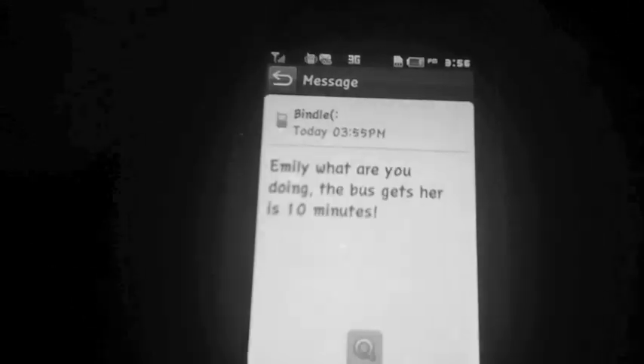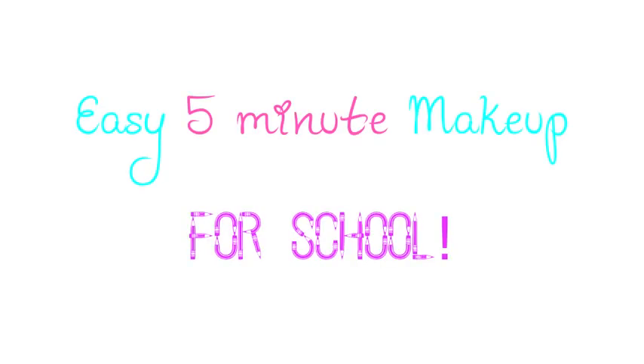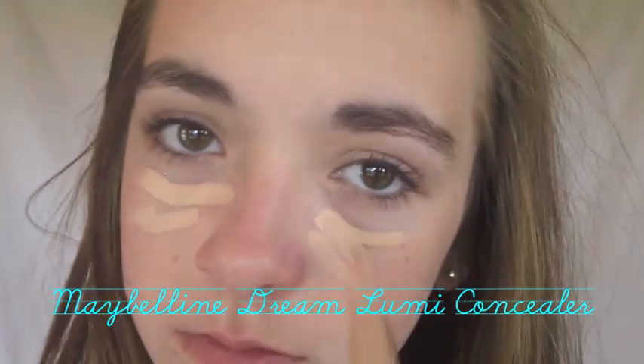We all have those days when we get up late and don't have time for the perfect look. Today I'm going to be showing you a five minute makeup school look that's really easy.